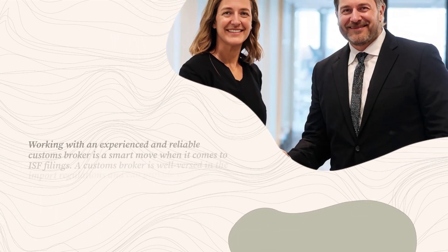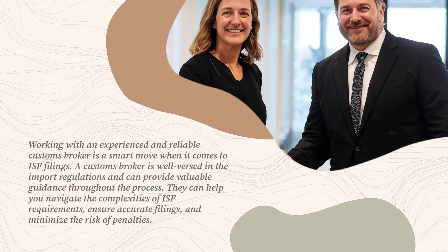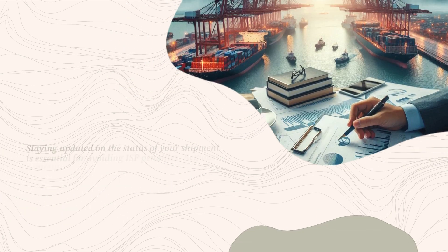Working with an experienced and reliable customs broker is a smart move when it comes to ISF filings. A customs broker is well-versed in import regulations and can provide valuable guidance throughout the process. They can help you navigate the complexities of ISF requirements, ensure accurate filings, and minimize the risk of penalties.